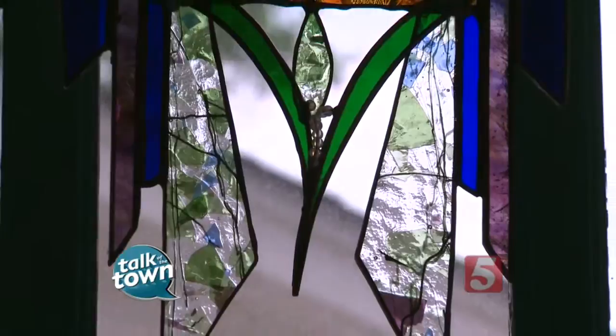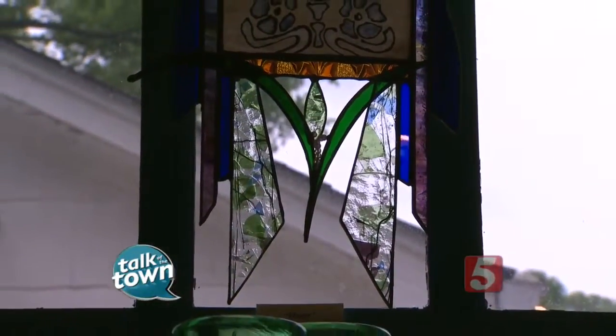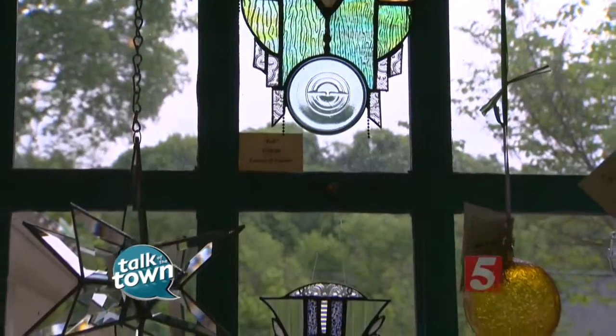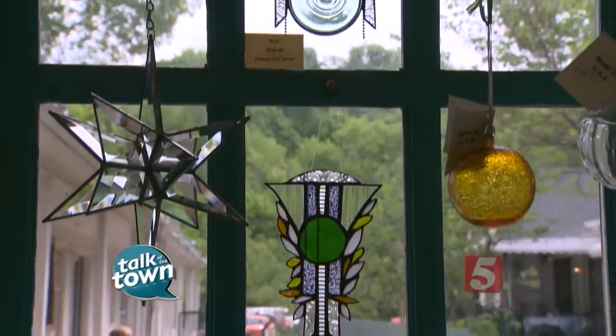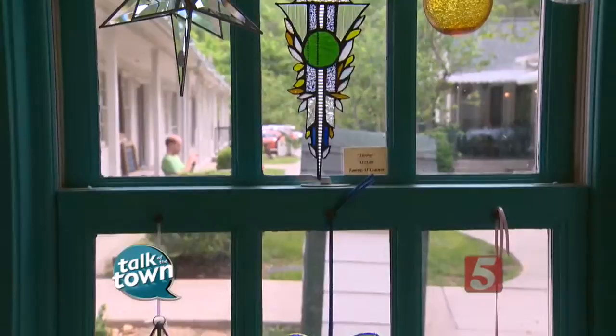I love the stained glass on display here too, and that's always one of the fun things to see at the craft fair. This particular one is Tammy O'Connor. She does beautiful work. She mixes it up with different kinds of glass, and she does some botanical prints on the glass. Come and see her and meet her and her husband — they're really wonderful people.